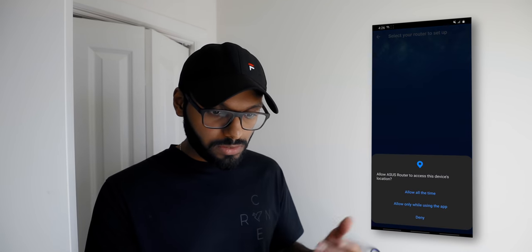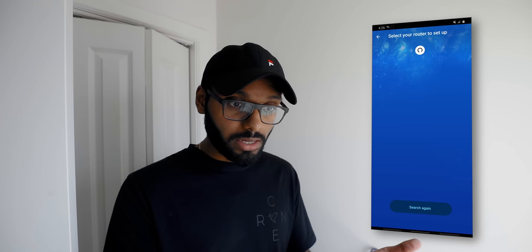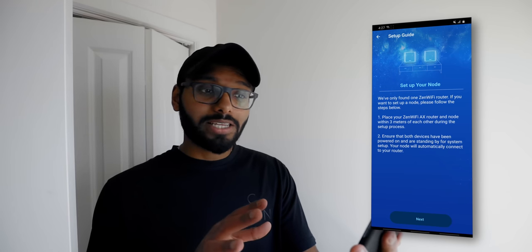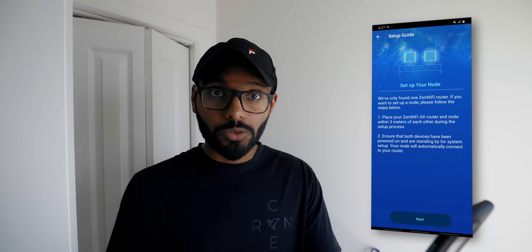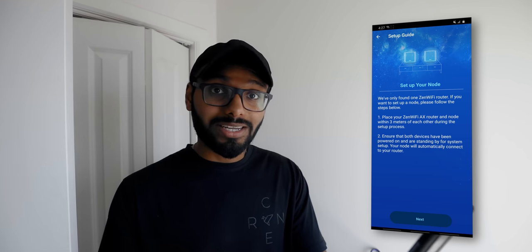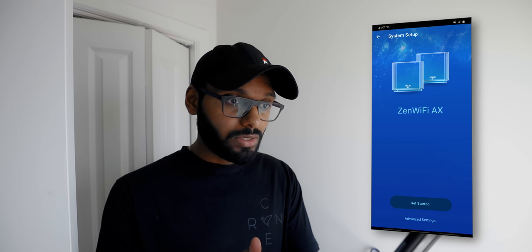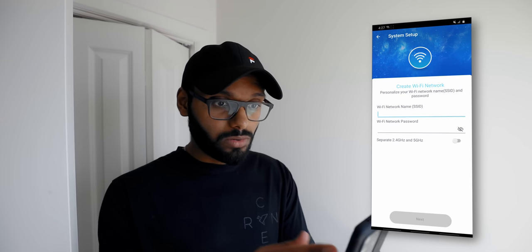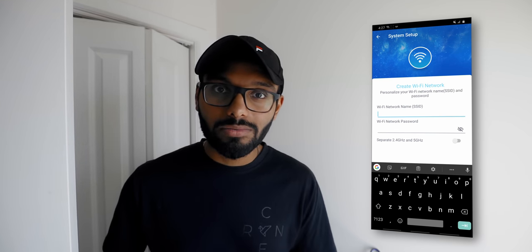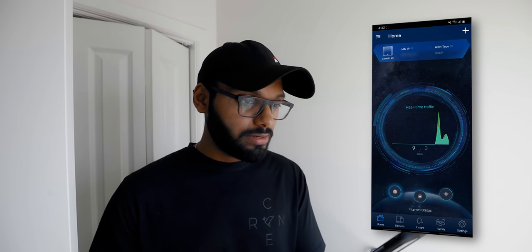The app asks me to enable location services, then starts searching for the router and finds it. It then asks me to set up the second mesh node, but I'm going to skip that for now to rerun tests with a single router. I fill out my Wi-Fi settings and we're in — the Wi-Fi is functional and I'm connected to the network.